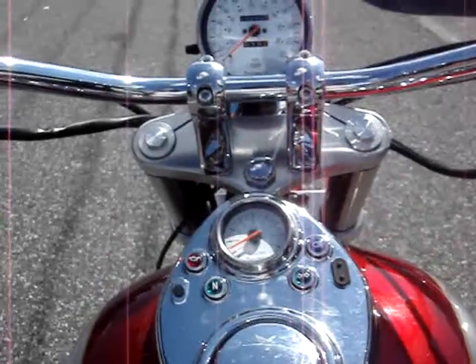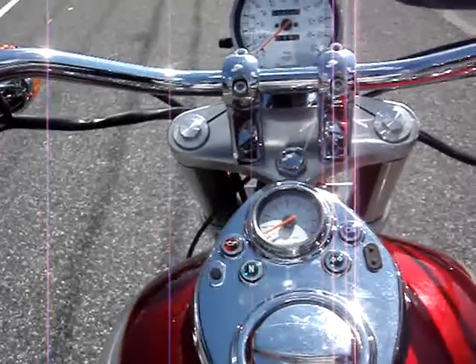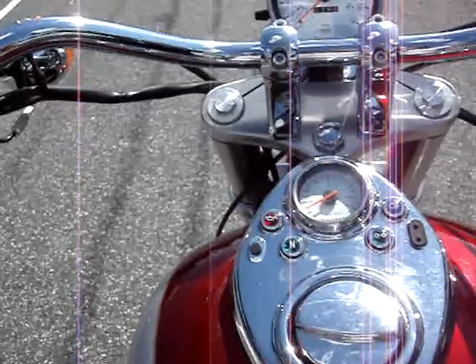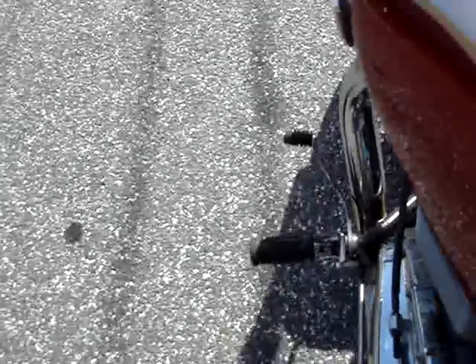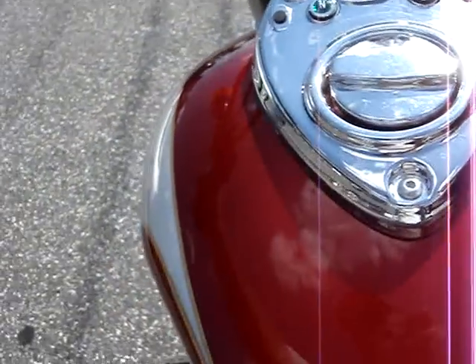We're in Bel Air, Maryland, which is about 20 miles north of Baltimore, right off I-95. We will pick you up from BWI Airport, the train station in Aberdeen, or the bus station. It's no reserve, so the top bidder is going to own it. Don't bid unless you're able to finish the transaction. It's certainly a bike worth buying.